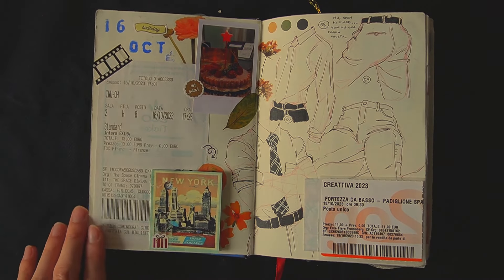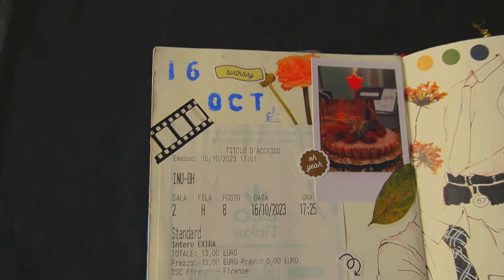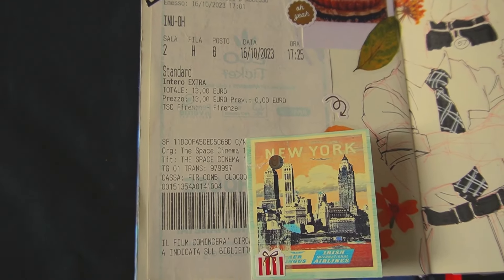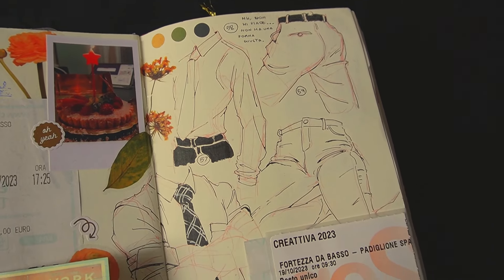This page was dedicated to my birthday. I went to watch a movie because I was curious and since it was in theaters during those days, I took the opportunity. It was nice, I really liked it.